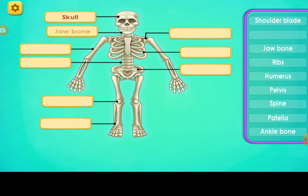Skull. Jaw bone. Pelvis. Ankle bone. Spine.